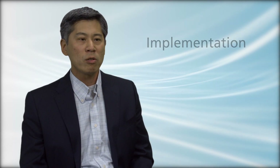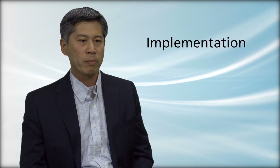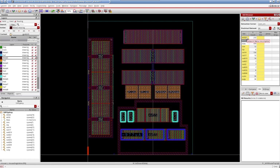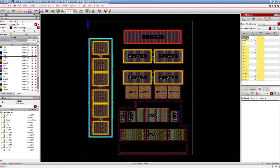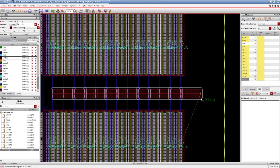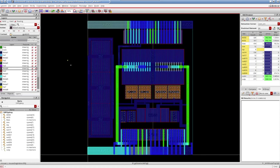On the implementation front, we wanted to break away from the traditional design and fixed flow. We've introduced a simulation-driven layout environment and we base this on our successful real-time electrically aware infrastructure. This applies to all phases of design including planning, placement, interactive, and automatic routing. It allows for a streamlined flow for correct-by-construction design while addressing electrical validation.